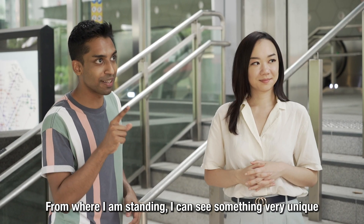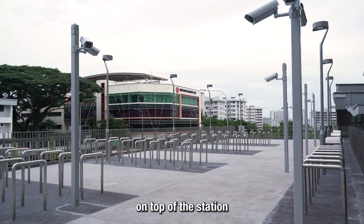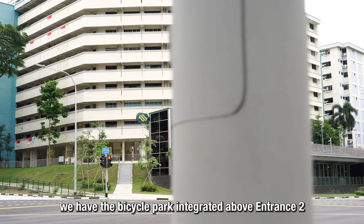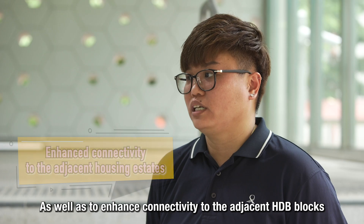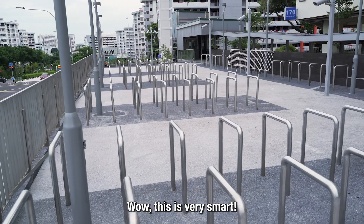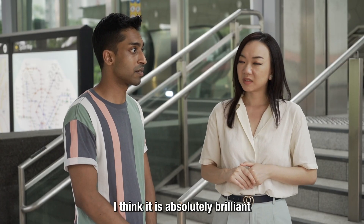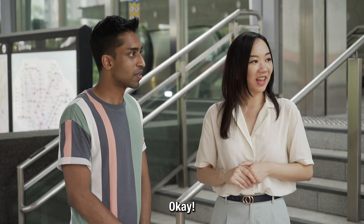Weyling points out a unique feature: a bicycle parking facility on top of the station. Leveraging the difference in terrain level, the bicycle park is integrated above Entrance 2 to maximise use of space and enhance connectivity to adjacent HDB blocks such as Block 170. Chio finds it very smart and brilliant to use that space conveniently for everybody.